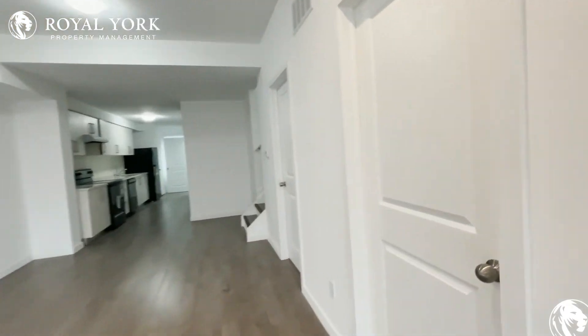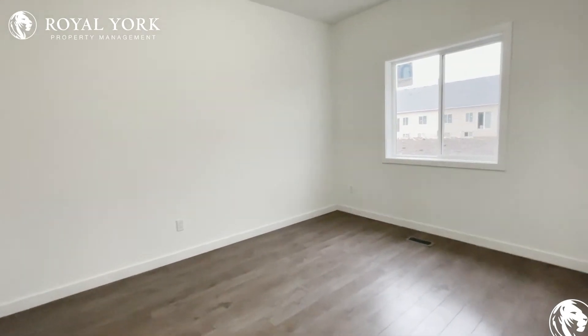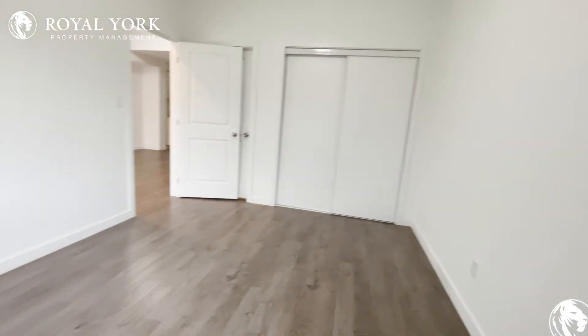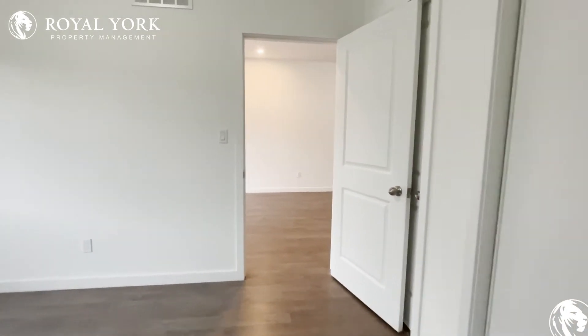Heading on back through, right off the living area, we have bedroom number one. Tons of space in here for a queen-size bed. Great size with the window here at the back of the property. And of course, we have our closet just at the end of the room.